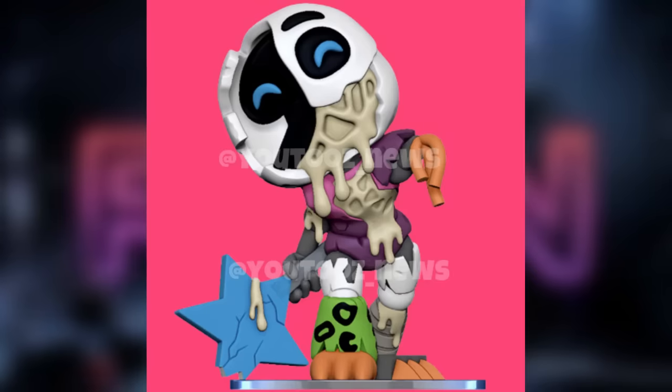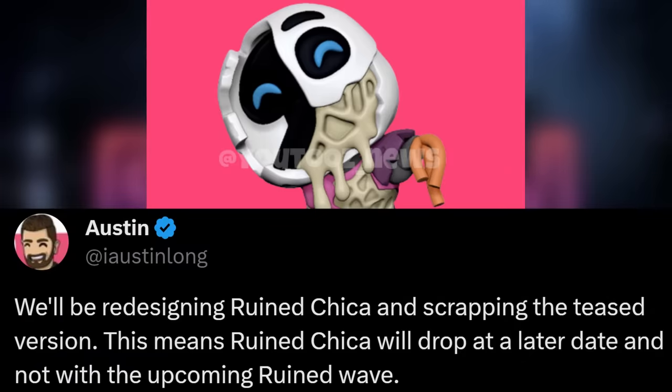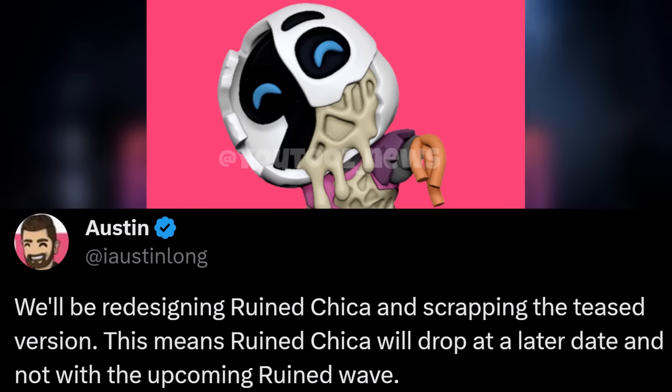The Ruin figures and the new print are releasing on the 28th of November, just under one week away. You may be wondering where Ruined Chica is — she was supposed to be in the lineup but is nowhere to be found. The last look we got at the Ruined Chica figure was not well received by fans. Because of all the feedback, Austin Long, the CEO of YuMe, responded to the backlash and said they'd be redesigning Ruined Chica and scrapping the teased version, meaning she'll drop at a later date. I'm extremely grateful for YuMe listening to the community feedback.